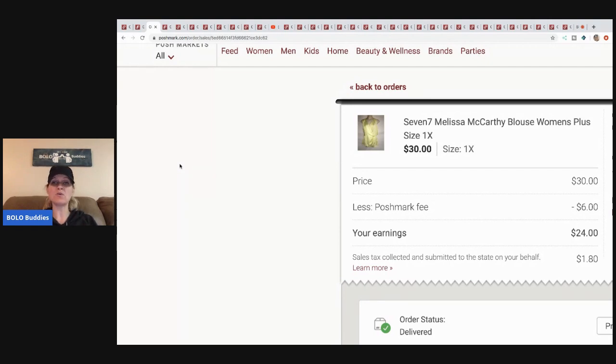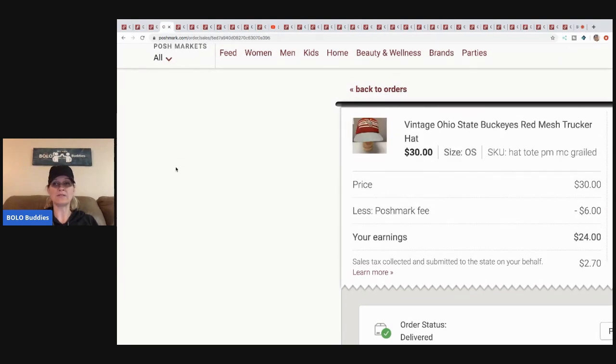This Melissa McCarthy shirt I picked up at a discount store — I paid about three dollars for it. It sold for thirty dollars, Poshmark took six, my earnings were twenty-four minus my cost of goods.